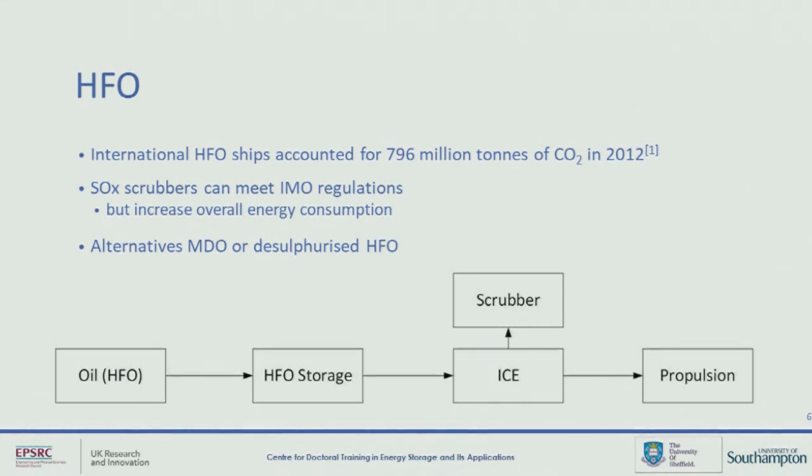However, it is worth pointing out that even though scrubbers can help reach these regulations, they actually increase the overall energy demand of the ship, therefore increasing CO2 emissions in order to reduce sulfur oxide. Alternatives can be marine diesel oil or desulfurized HFO, which might meet the regulations at the moment, but if we're serious about zero emission shipping, the days of HFO are probably numbered.